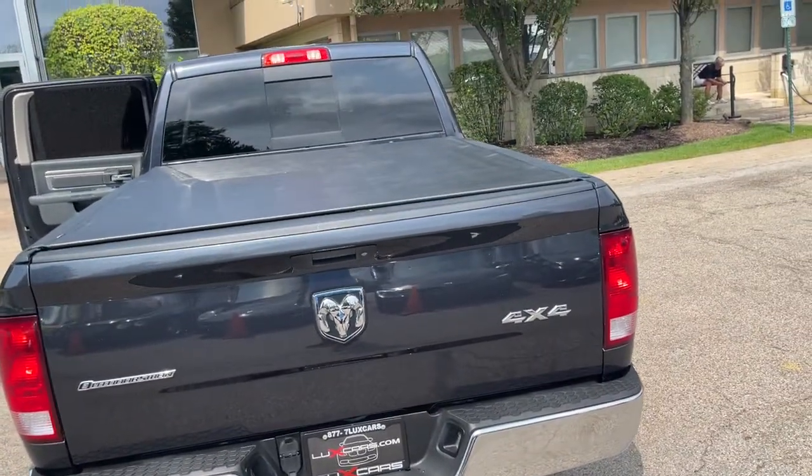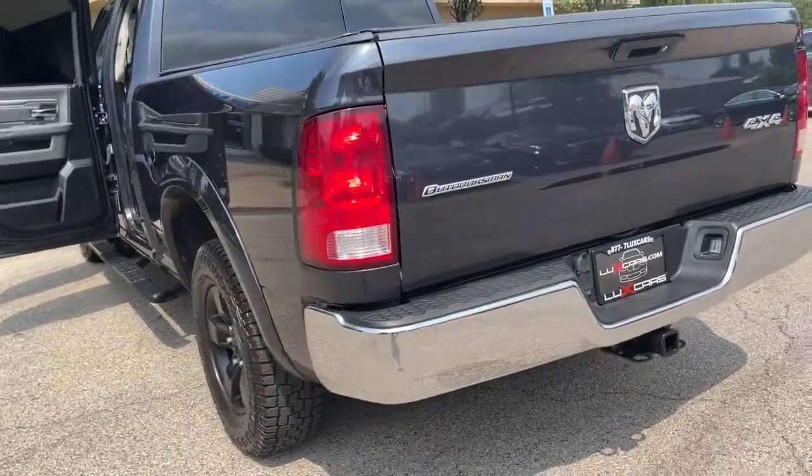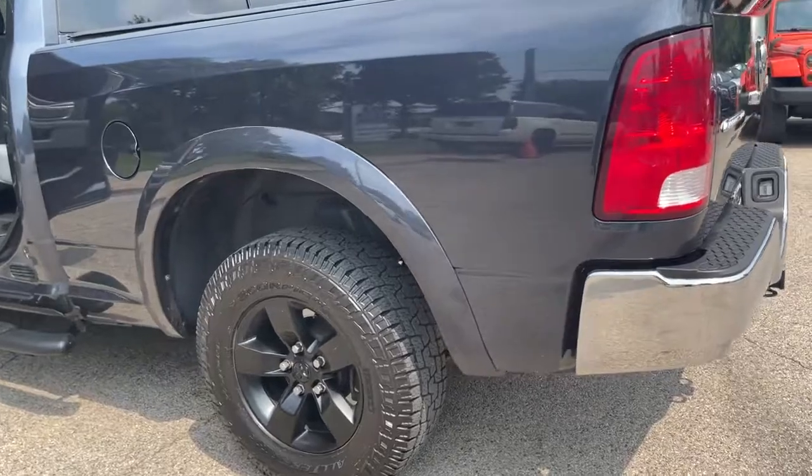Schedule a test drive today at 847-947-2900. Visit us online at www.luxcarschicago.com.